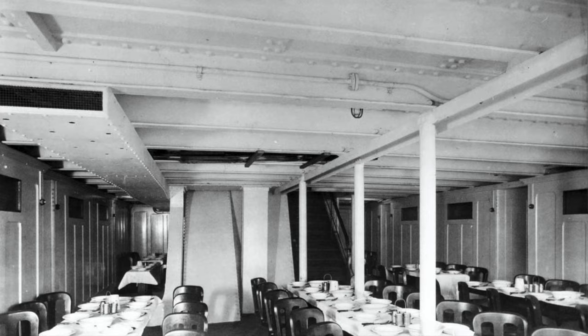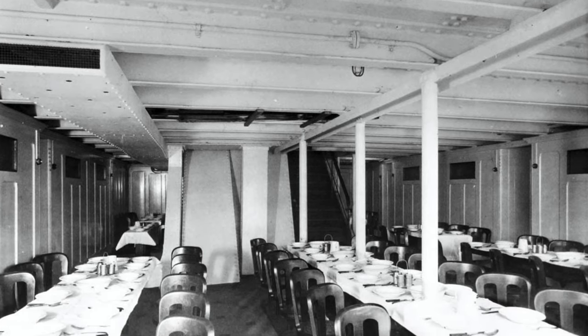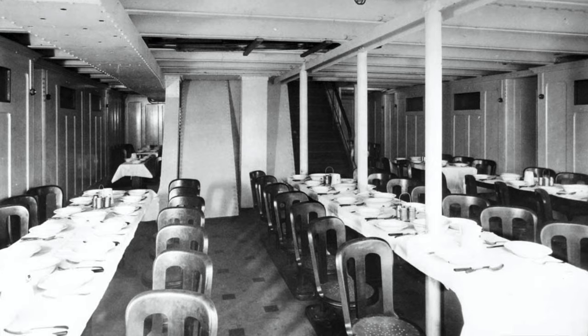Third class accommodations were what you might expect — bare and plain. It was nothing to write home about, but those passengers who may have experienced steerage on different voyages would have been grateful for the fact that the space was clean, well lit, and well ventilated.